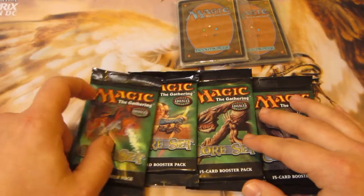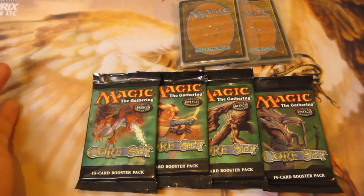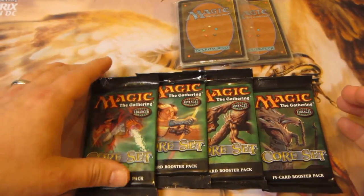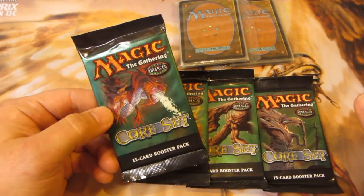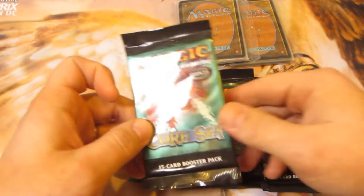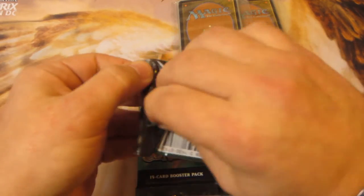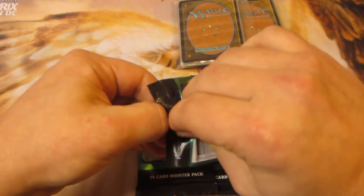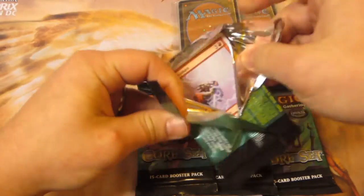There's not a whole lot I'm after in terms of non-foils. There are some good cards like Blood Moon and Snaring Bridge, but I'd definitely be happy to pull some cool foils like Wrath of God, Birds of Paradise, or even Grave Pact. I already have a Grave Pact, but it wouldn't be bad to get another one — I think that's the most expensive card in Eighth Edition right now.